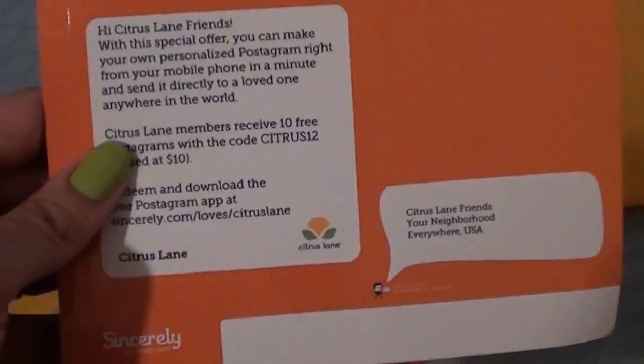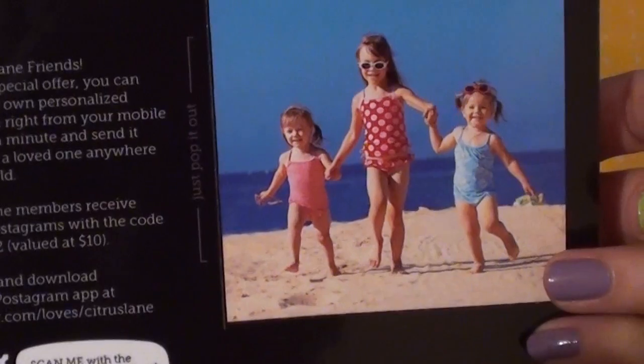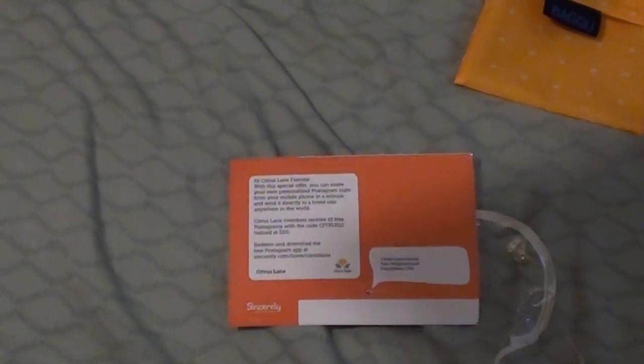The last thing in the box was a card that gives you 10 free postagrams when you download the postagram app on your phone. You can take pictures directly from your phone, personalize them, and make your own little postcards. So we get 10 free postcards from Postagram. That is all the things in this month's box.